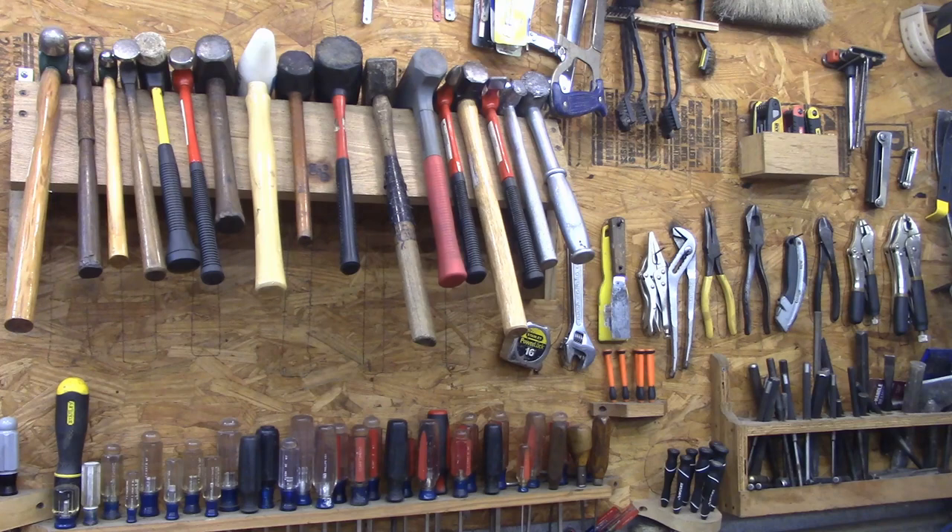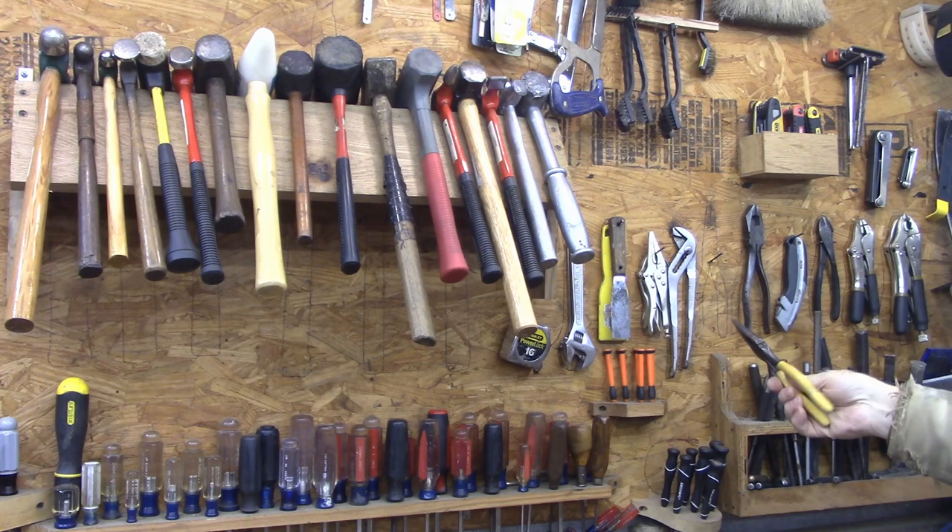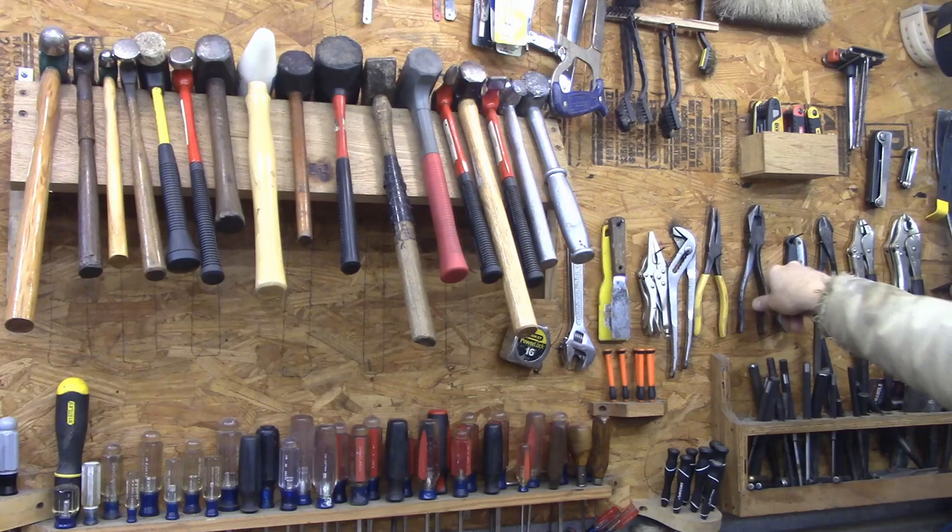Hammers — they don't all have an individual home, but they all go on this rack right here. Up here you can see each one of these is outlined, so I don't have it labeled with a name but I know my needle nose go there, my linesman pliers go here, et cetera.